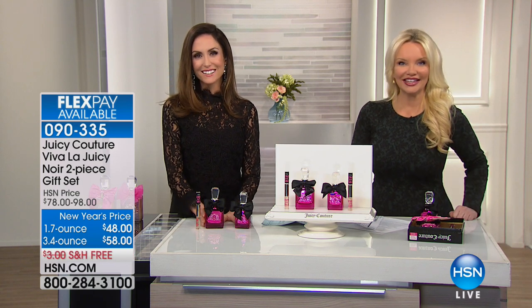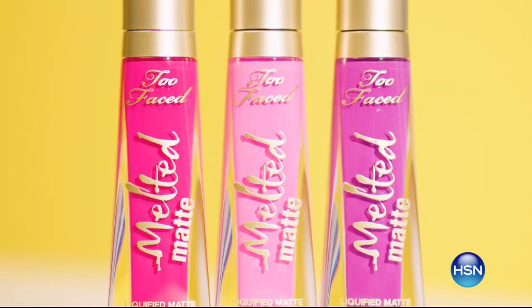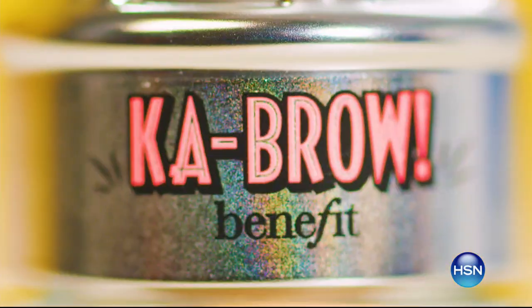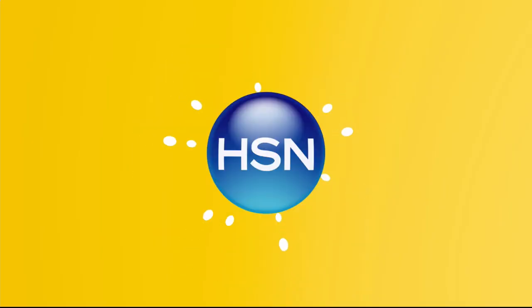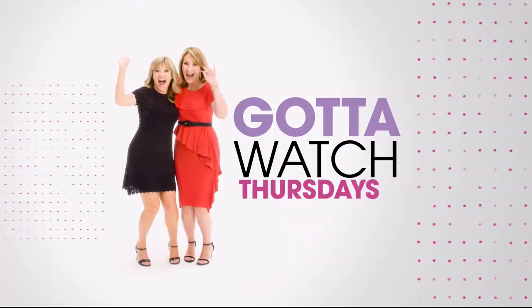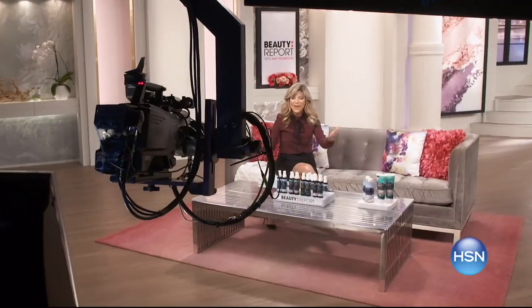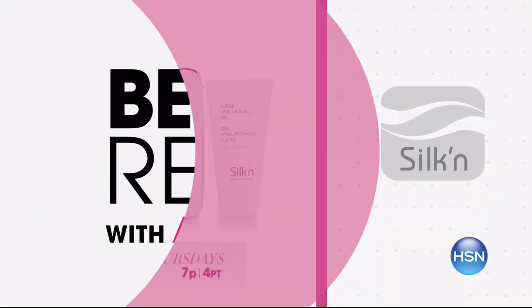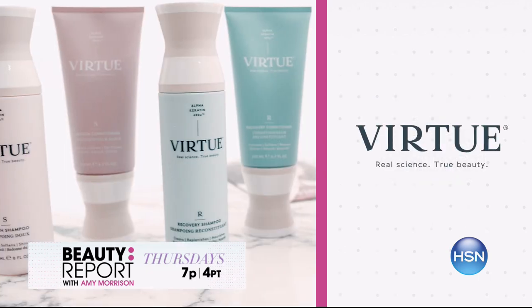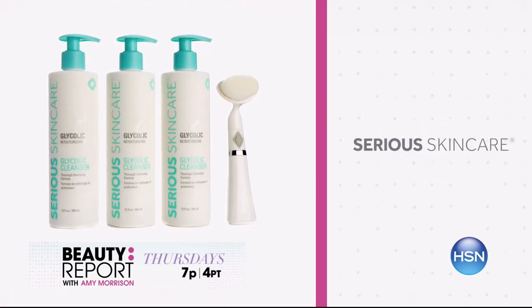Join me, Amy Morrison, and join me, Colleen Lopez, for Gotta Watch Thursdays — your shopping destination for the new year. On the Beauty Report with Amy Morrison, we're getting back to basics. Plus, don't miss the return of Virtue Labs and the today's special pre-sale from Ciri Skin Care. Then on the list, find all your must-have fashion items for 2018. Start the new year off in style with updated basic essentials with a fun twist. Join us Thursday at 7 p.m.